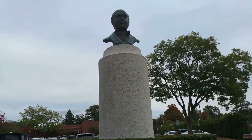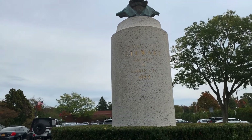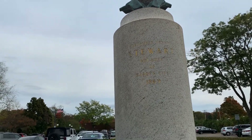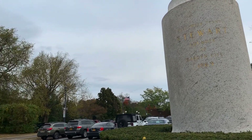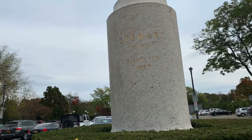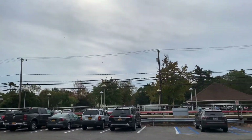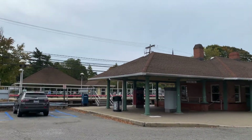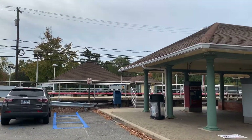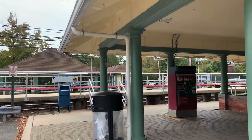This is from Alexander T. Stewart, founder of Garden City in 1869. Alexander T. Stewart is the founder of Garden City in 1869. This is the Garden City Railroad station — the LIRR, the Long Island Railroad that connects through Long Island and takes you to New York City.